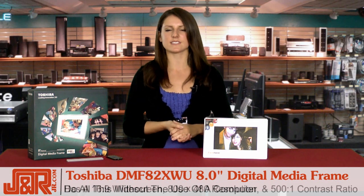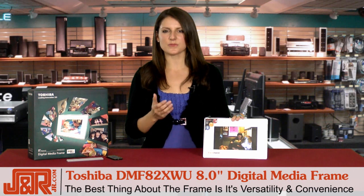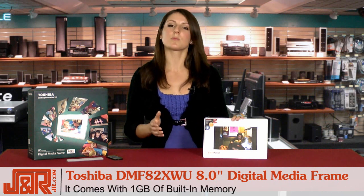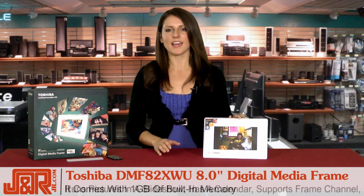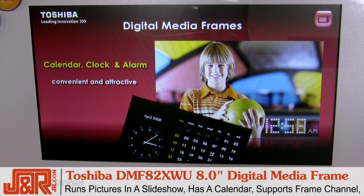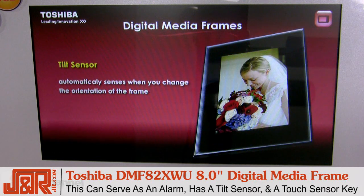I love the 16x9 widescreen and the resolution is great too — 800x480 with a 500:1 contrast ratio. By far the best thing about this frame, in my opinion, is that it's so versatile and convenient. It comes with 1GB of built-in memory and lets you run your pictures in a slideshow, a calendar, of course supports the Frame Channel, and serves as an alarm, has a tilt sensor, and a touch sensor key.